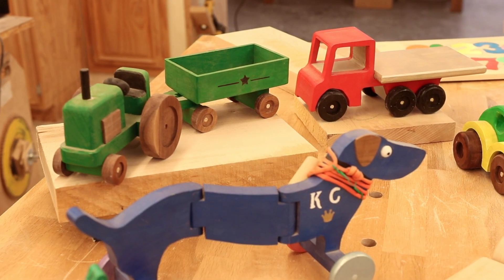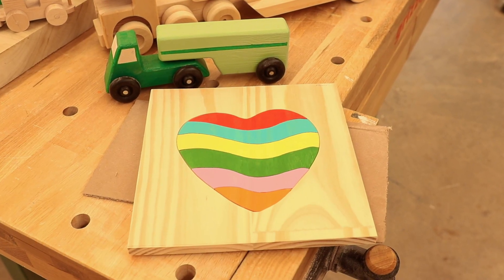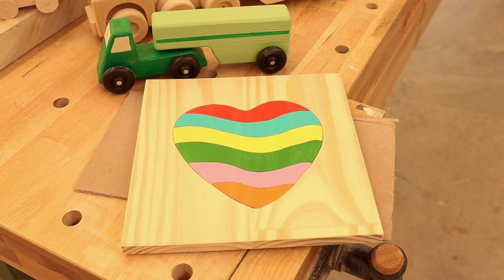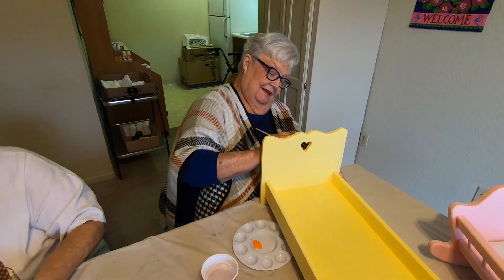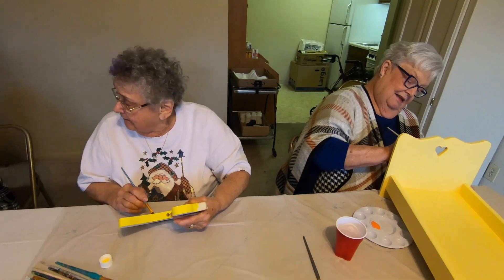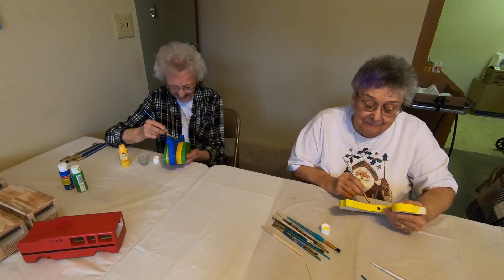There are approximately 12 residents involved in our toy process. Some of us actually do the building of the toy or cutting out, we have a group of ladies who paint the toys, and there's another group who will make pillows and bedding for the doll cradles and doll beds. We have a total of about 12 people that do this.